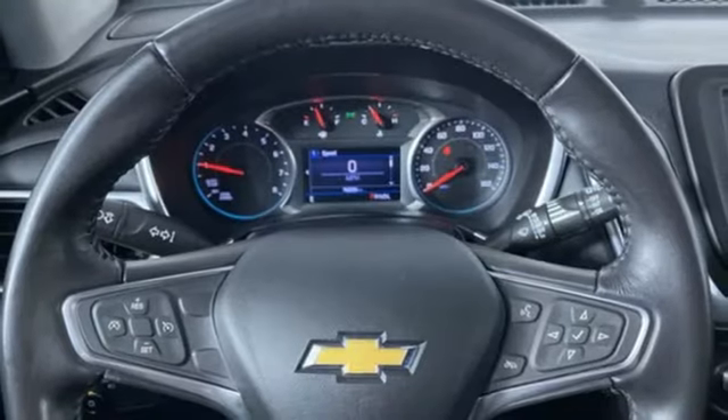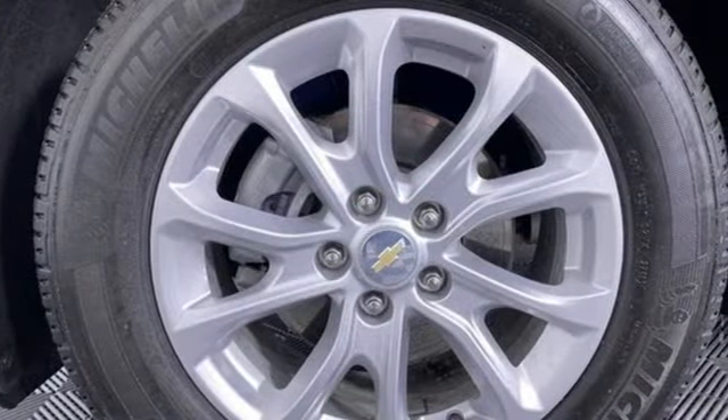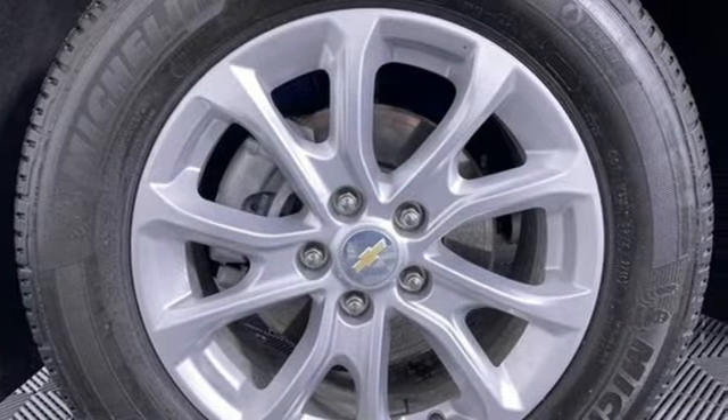External memory control, active grille shutters, Chevrolet 4G LTE Wi-Fi hotspot, and automatic transmission.